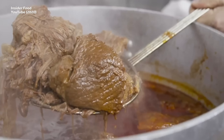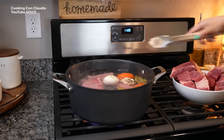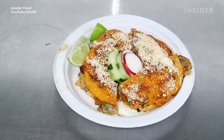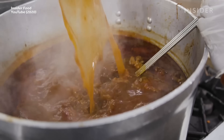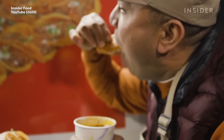Birria is a chilled braise with pulled goat or beef as its primary ingredient, stewed in adobo, onions, tomatoes, and peppers. Take that meat, stuff it in a corn tortilla with some onion, cilantro, and maybe some cheese, and you've got yourself tacos de birria. The best part? It's served with its own braising liquid, which can then be used as a dipping sauce. How's that for ingenuity?